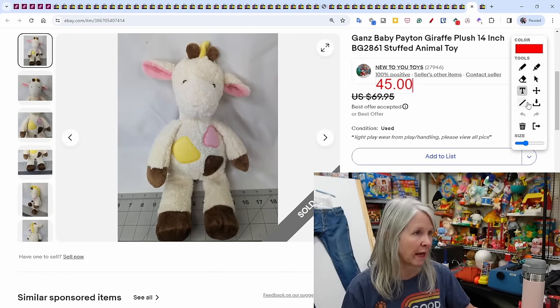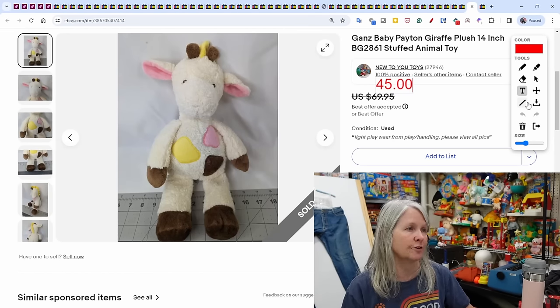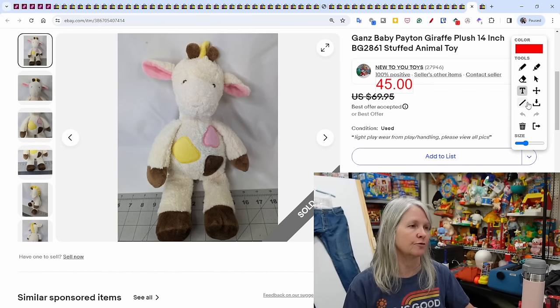This Ganz Baby Peyton the giraffe sold for a best offer of $45.